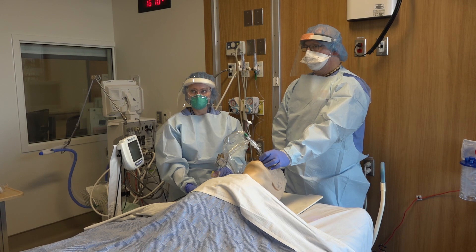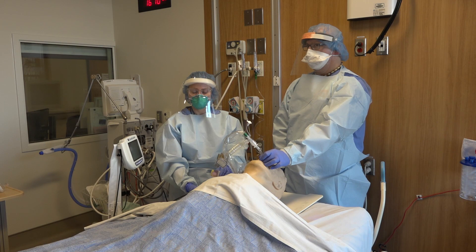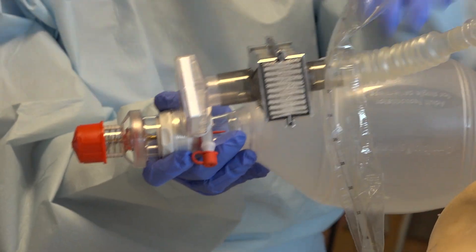In the event that the ventilator is not readily available, we will confirm endotracheal tube placement with colorimetric end-tidal CO2. This will be attached and then the patient bagged.